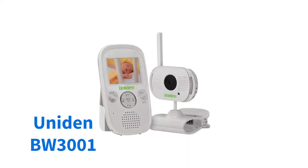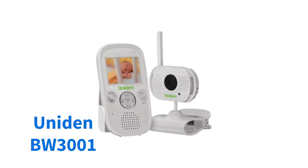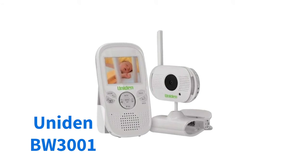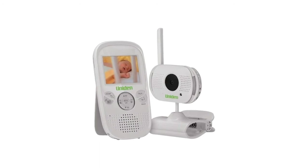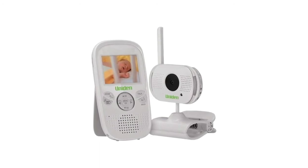Like its United stablemate, this model is highly rated and features many of the same functions as the more expensive BW3101. The main difference is in the smaller size of the screen, meaning you won't have as clear a picture of your new baby.